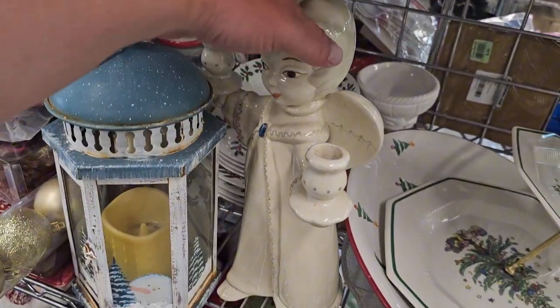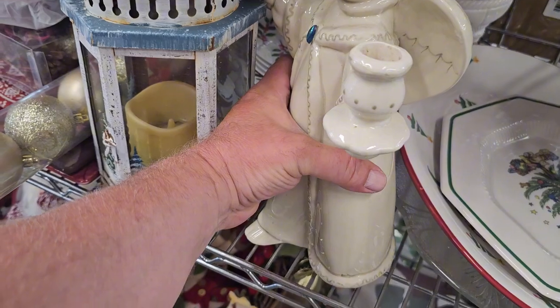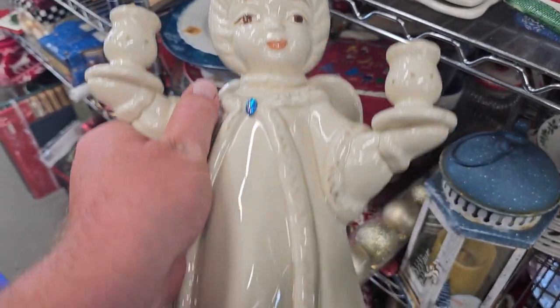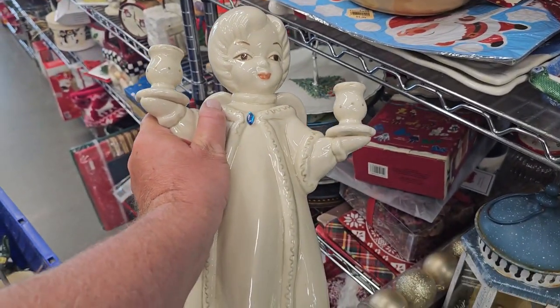I always check the holiday aisle — lots of goodies to be found in here. This angel's interesting — let's grab her out. Very 1960s vibe to her. No chips or cracks. Just beautiful. Look at that. Let's see how much: $4.99. I'll have to think about that.